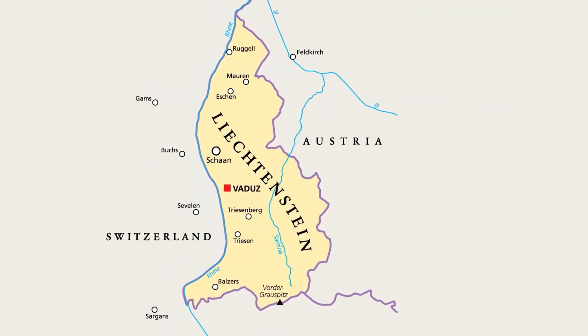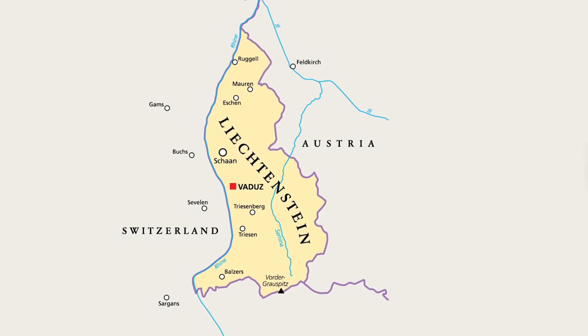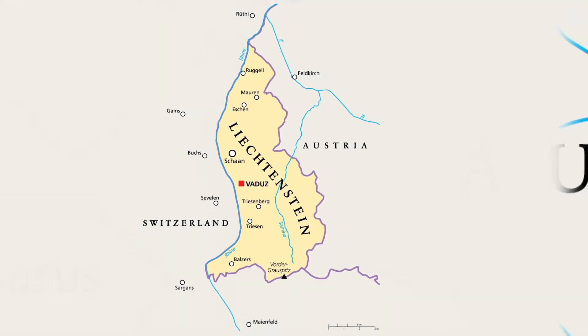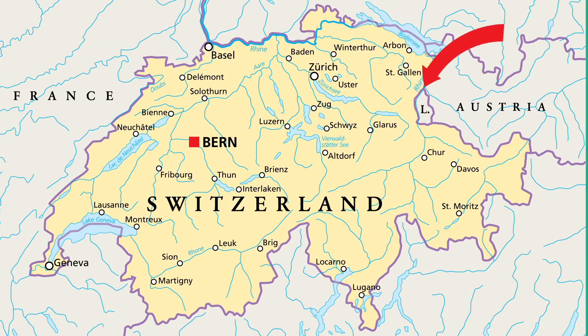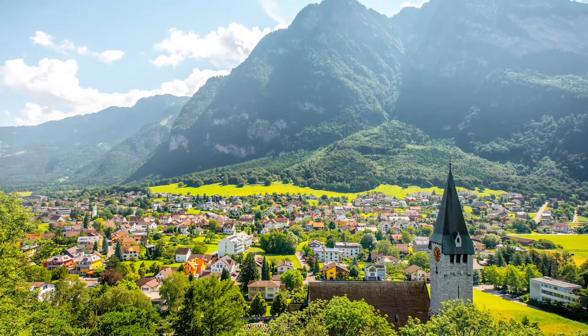Directly east of Switzerland, across the Rhine, is the tiny country of Liechtenstein — by far the smallest in the region. At just 62 square miles, you could fit 2,225 Liechtensteins into Germany. It's only one of two doubly landlocked countries in the world, meaning that it's a landlocked country surrounded entirely by landlocked countries. And surprise — it's mostly mountainous.